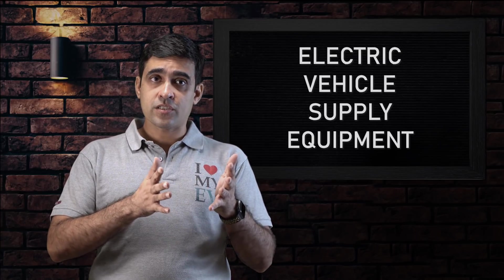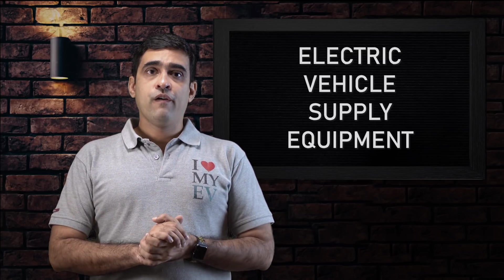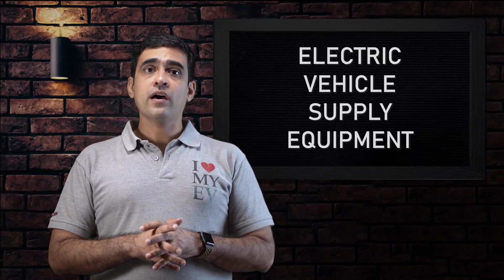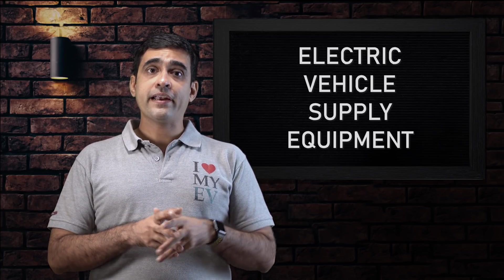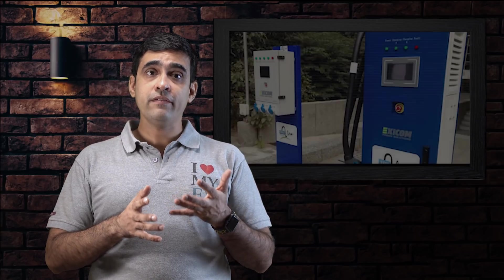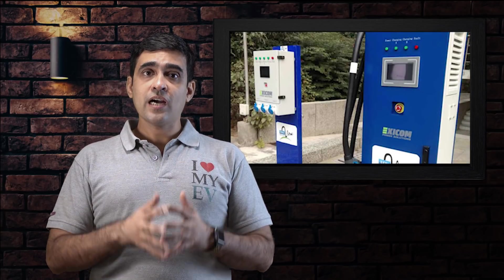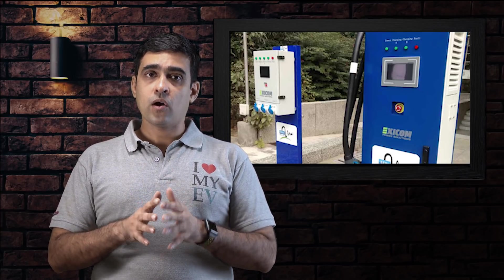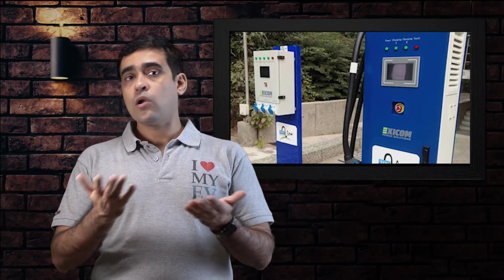Let's talk about Electric Vehicle Supply Equipment or charging stations at home or workplace. We have mentioned that sockets are good enough for most cases, but if you are an EV owner and prefer to take additional precautions by installing an EVSE which will charge an EV in a safe manner, then the rules are still the same. You will need to provide input power from your meter to the parking lot and mount the EVSE on the wall or pillar.